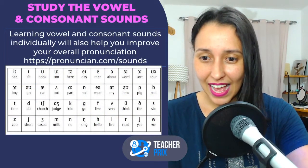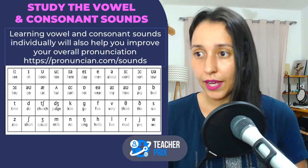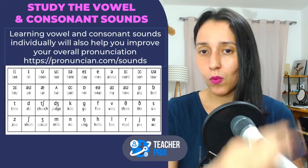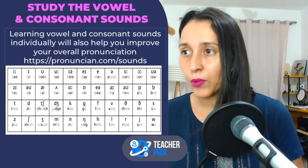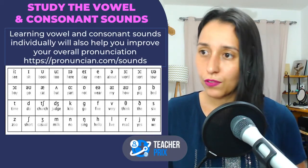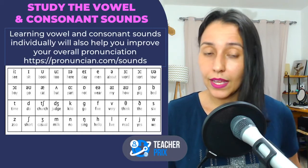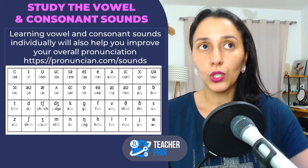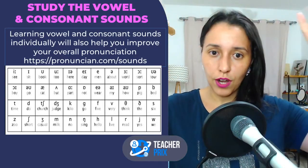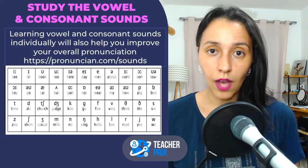Vowel and consonant sounds — important. Throughout the week when you study, maybe once or twice a week, you can study vowel and consonant sounds individually. You need to learn the different vowel sounds and the different consonant sounds, the different combinations. You can easily find this on Google. On YouTube I'm showing a chart of phonetic symbols. Do you need to learn the phonetic symbols? No, absolutely not.